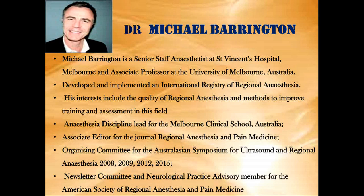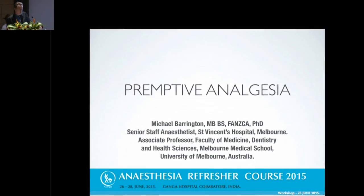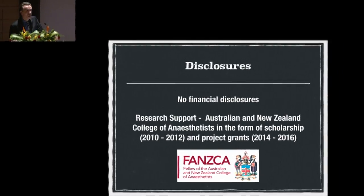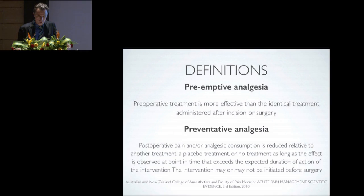The next talk is Pre-emptive Analgesia, Does It Work? by Dr. Michael Barrington from Australia. I have no disclosures to make as per the previous presentation.